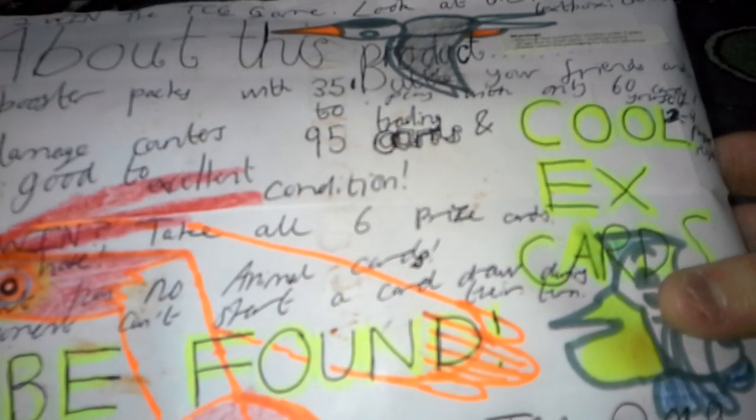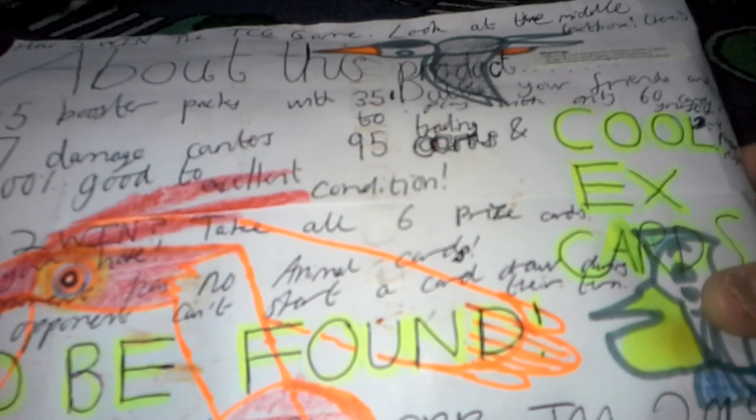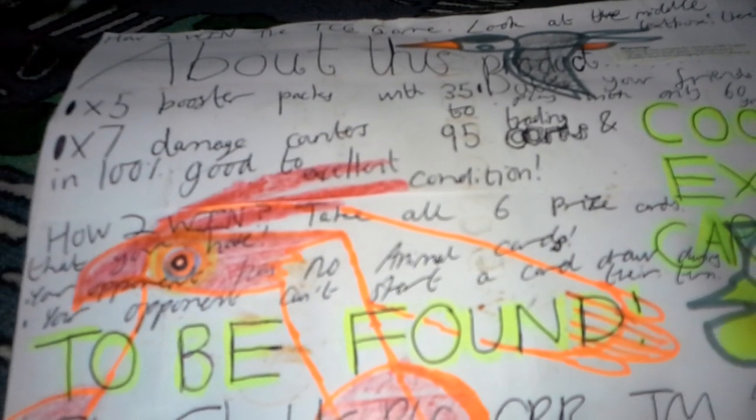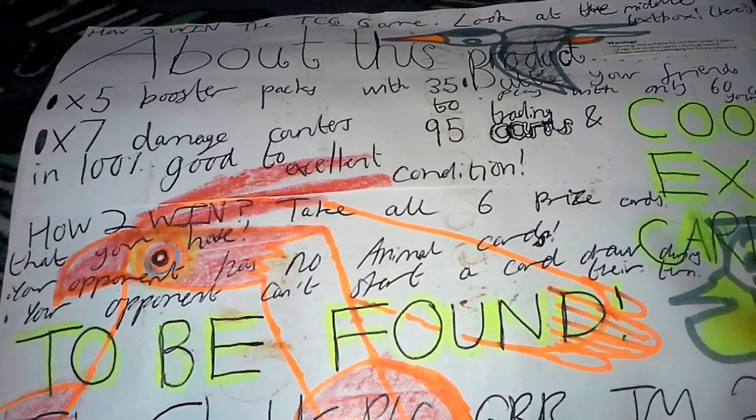The product we've got today — we're probably going to start with this here. This may or may not be the last of the trading card video I've made. It's the trading card game Celestia Storm Booster Random Bag Fire Pack with Damage Counters. It cost me about £14 making this. And there are some tips on where you can win the trading card game. Take all the six prize cards that you have — your opponent has no animal cards. Your opponent can't start a card.